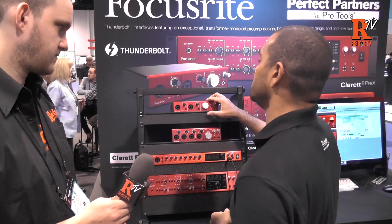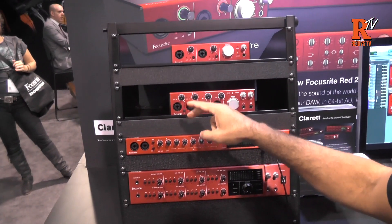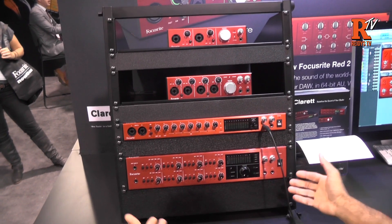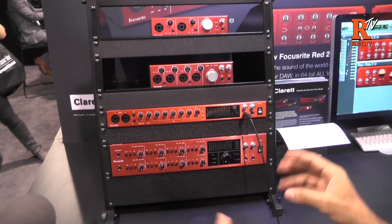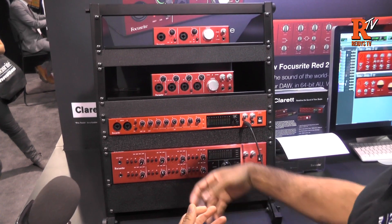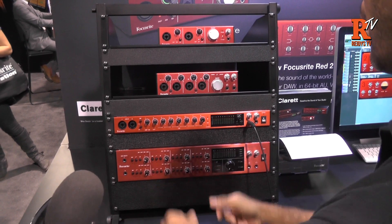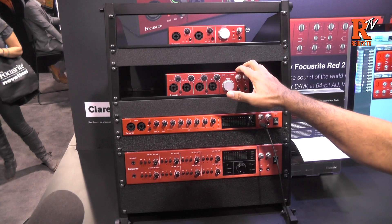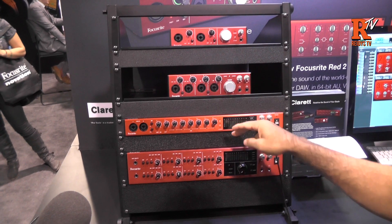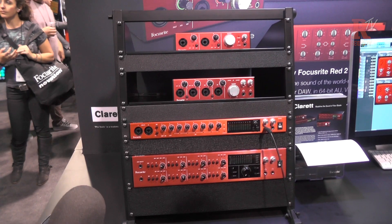We've got the 2-Pre, which is 2 preamps obviously, the 4-Pre, the 8-Pre, and then we have this one — the 8-Pre X — which is made for studio installation for the most part, so anything you need to do with the mic preamps on the back you can access from here. You're looking at $499, $699, $999, and $1299 US, and they'll be available summer-ish.